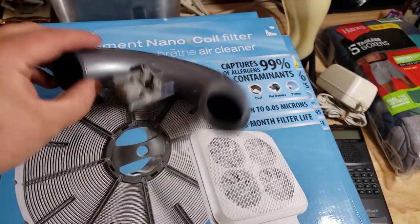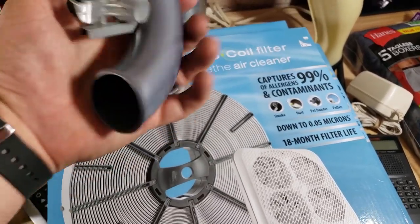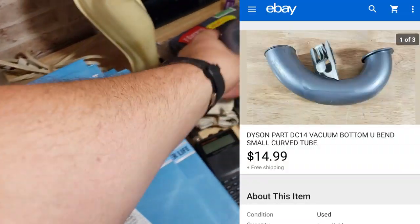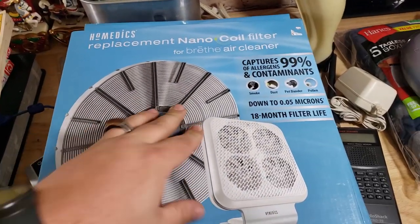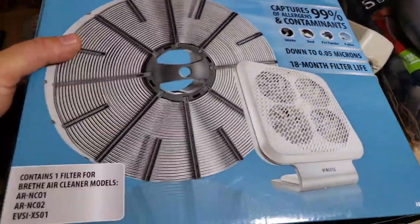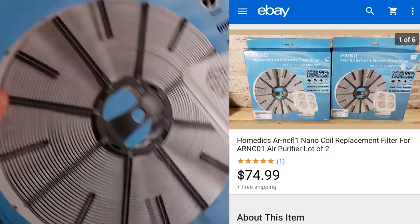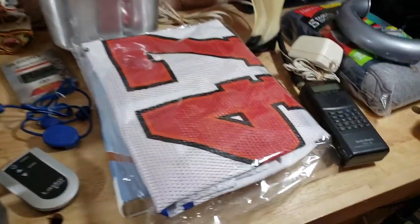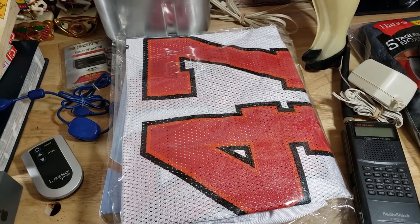Here's another Dyson part — I think it's called the elbow. This little piece came off a Dyson vacuum and it sold for about $12–$15 shipped. Here are some HomeMedics replacement nano coil filters — originally $49.99. I get them for about $3 each at a thrift store. These ended up selling for $80 shipped for the pair. They'll go priority mail but they don't weigh much, so we'll still make probably $30 on that — I'm happy with it.